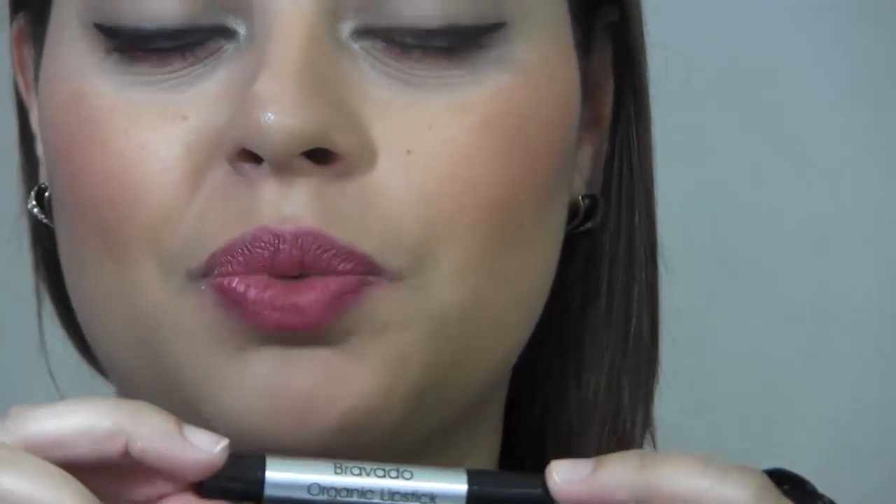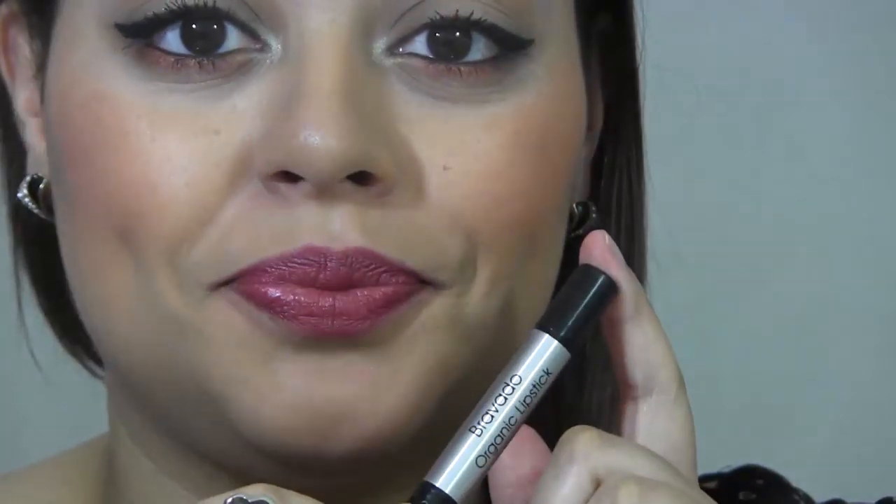The next organic lipstick is Bravado, described as a deep berry cream. This is a beautiful color — I can definitely see myself wearing this a lot in the fall, although I would rock this color all year round. It's just a beautiful berry red shade and it works really well with my complexion.